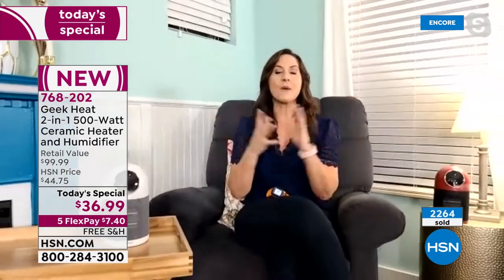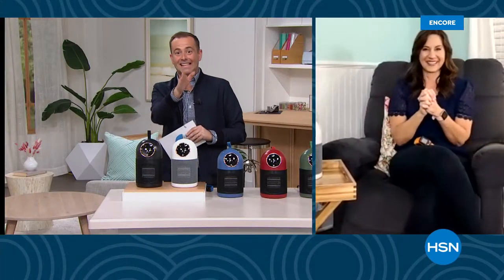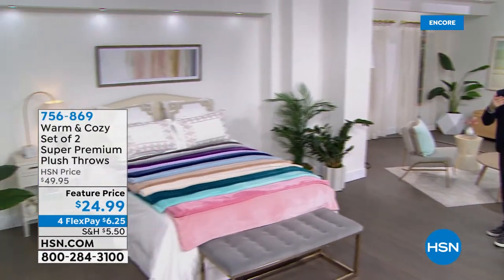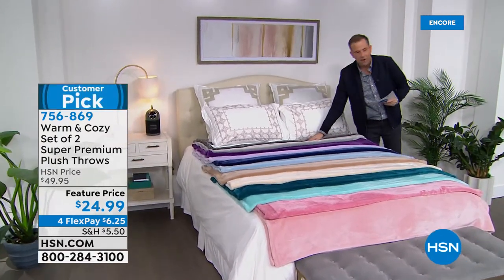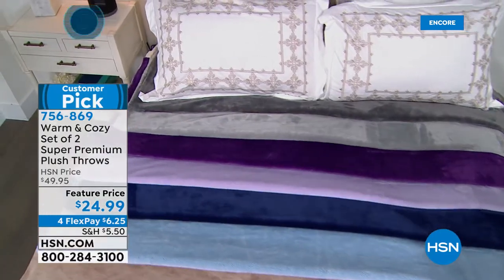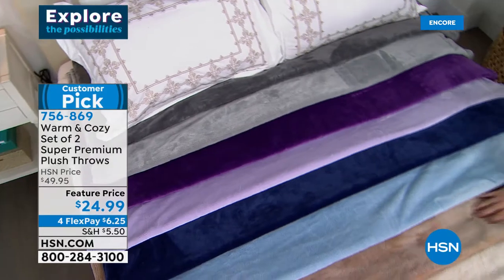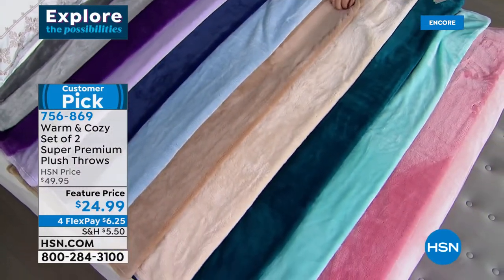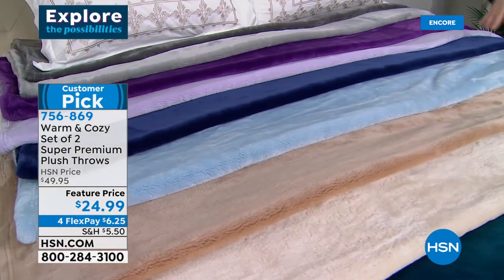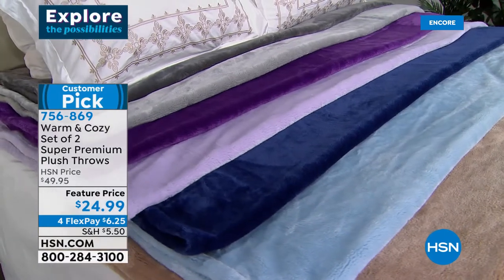Thanks to Rebecca and the Geek Heat team. Coming up next: the super premium plush throw — so nice for an extra blanket on the bed or sofa. Available in many great colors, 50 by 60 inches, at $24.99. Cuddle up with the Geek Heat heater and humidifier on the side, a hot cup of tea, and this throw — all good to go.